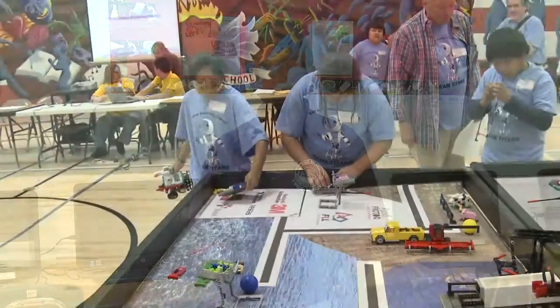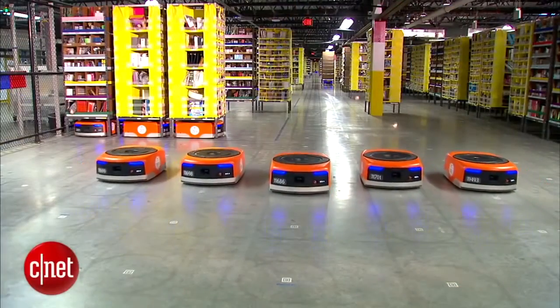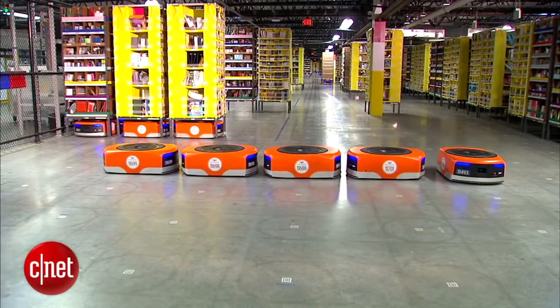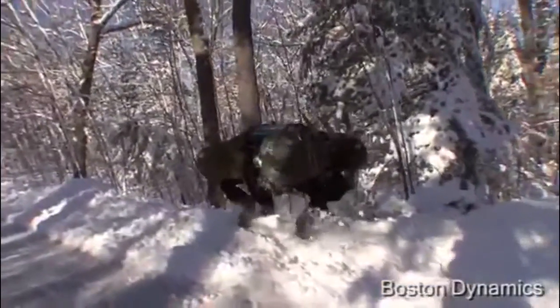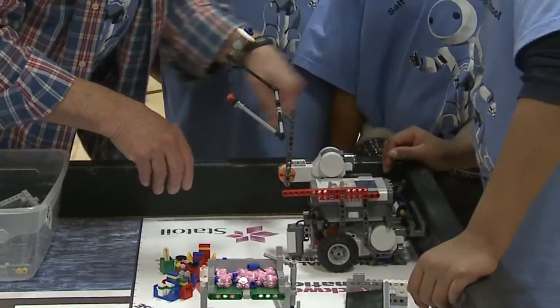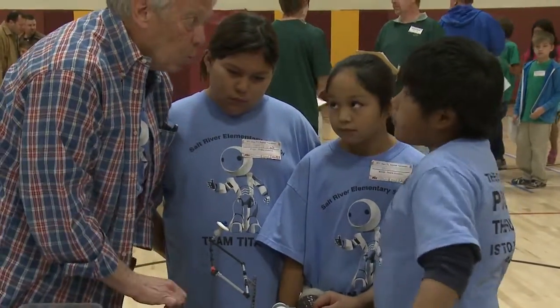Have you been hearing about robotics recently? Robotics is a branch of engineering that's becoming extremely popular among all age groups. Many organizations today use robotics, and by no coincidence many schools have begun robotics programs, including my school, which has a robotics club for fourth, fifth, and sixth grades.